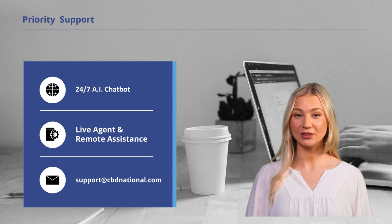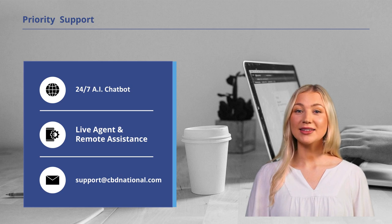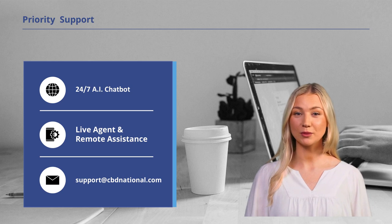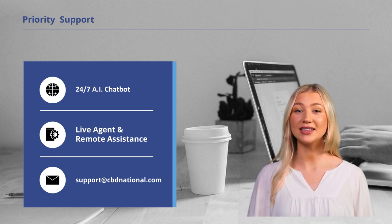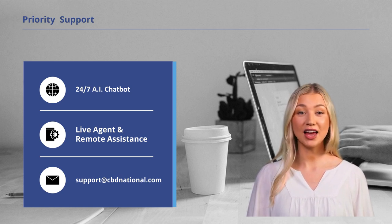Whether you require technical assistance, strategic guidance, or troubleshooting support, our team is readily available to assist you day or night — reliable assistance, around the clock. With our 24-7 support services, you can count on us to be there whenever you need assistance, whether you're facing challenges during business hours or encountering issues outside traditional working hours. We understand the importance of timely assistance and we're committed to providing you with the support you require to overcome any obstacles and achieve your goals. At CBD National, we prioritize your success and are dedicated to providing the support, guidance, and assistance you need to thrive on our platform, ensuring a seamless and rewarding experience as you navigate the world of e-commerce.